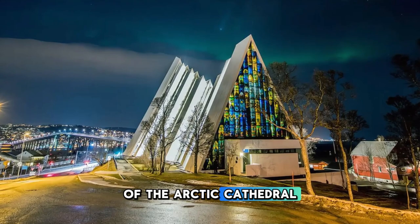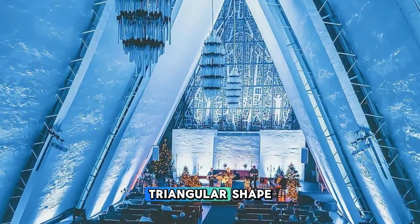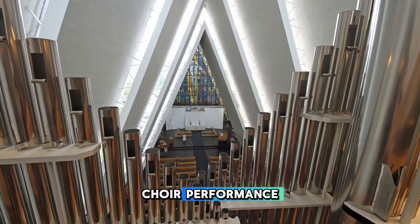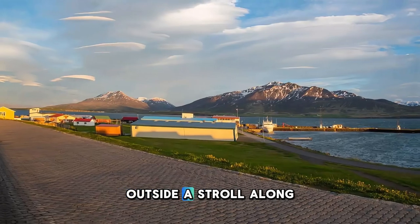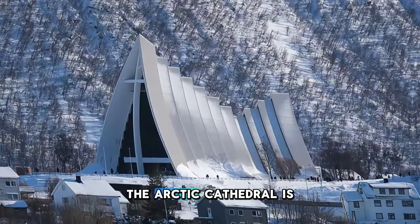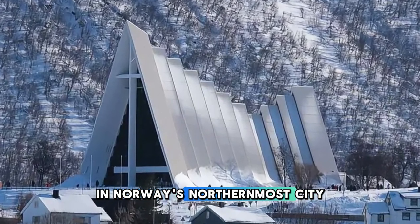Marvel at the striking architecture of the Arctic Cathedral in Tromsø, a modernist masterpiece located on the shores of the Tromsøysundet Strait. Admire the cathedral's iconic triangular shape and towering stained glass windows, which illuminate the interior with ethereal light. Attend a concert or choir performance to experience the cathedral's acoustics and spiritual ambience. Outside, stroll along the waterfront promenade and enjoy panoramic views of the Arctic landscape and the northern lights dancing overhead. The Arctic Cathedral is a symbol of faith, beauty, and cultural heritage in Norway's northernmost city.